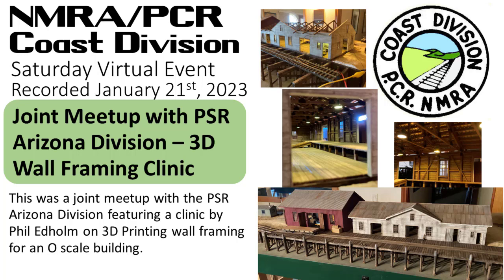This is a recording of the January 14, 2023 meet-up of the NMRA-PCR Coast Division. This meet-up was done with the PSR Arizona Division and features a clinic by Phil Edholm on 3D printing wall framing for an O-scale building.